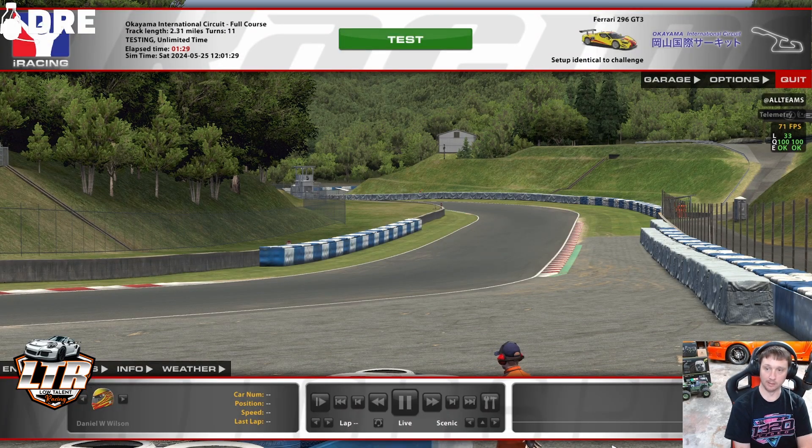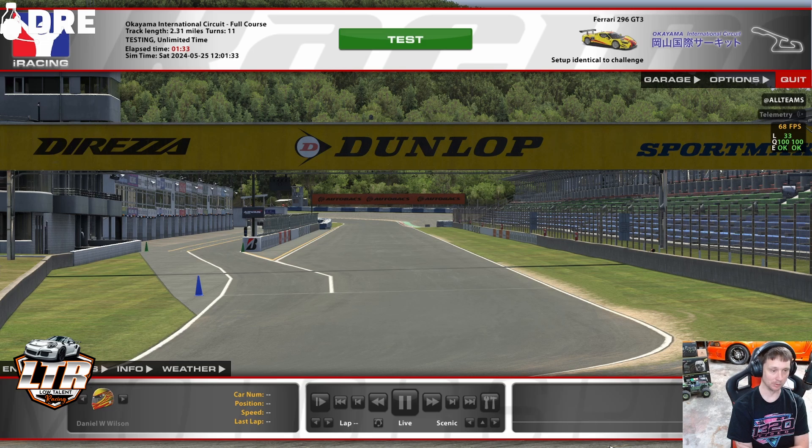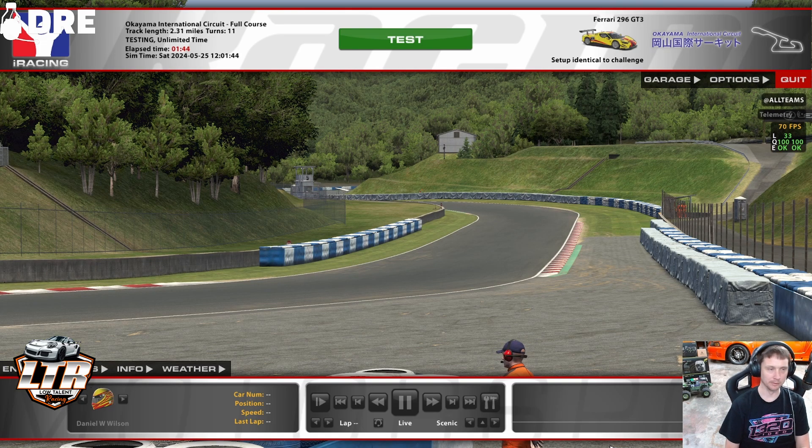Welcome to the channel, everybody. I'm Daniel. If you don't mind, go ahead and hit that like and subscribe button — it'd be very much appreciated. But today I wanted to jump into Okayama, particularly Okayama because it's one of the tracks that is the most demanding for me as far as the FPS counter goes.